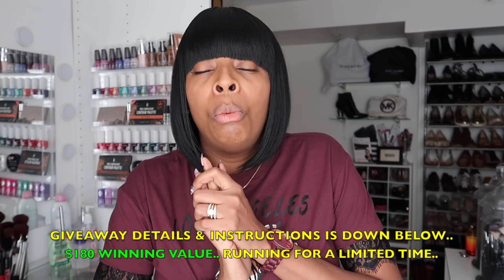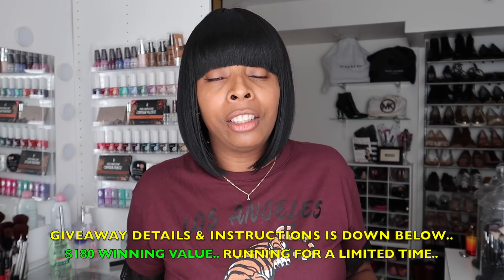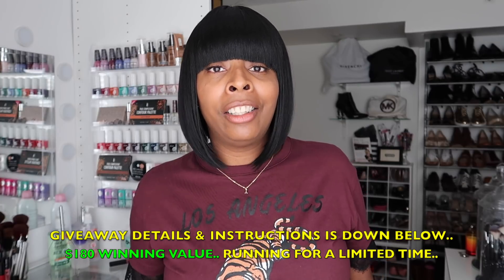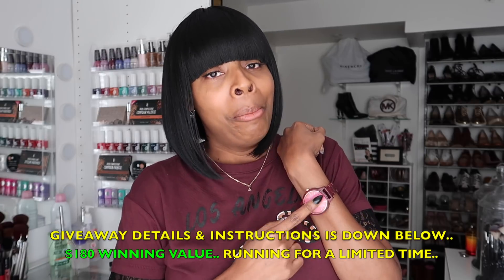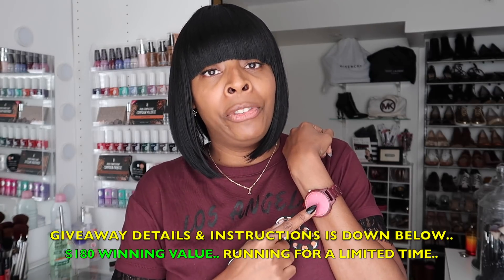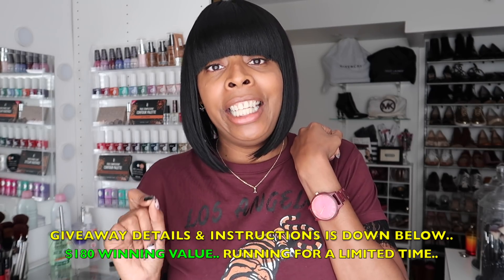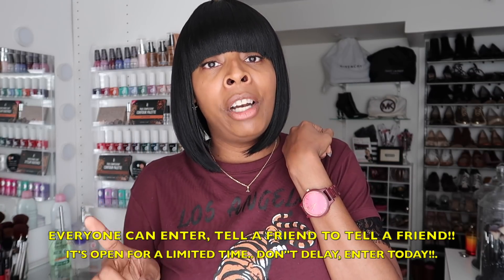It's time I remind you all that I'm hosting a giveaway — yes, glam dolls, I'm hosting a giveaway in an amazing collaboration with JORD Watches. They create handcrafted wooden timepieces, and the giveaway is valued at a hundred and eighty dollars, meaning one lucky glam doll will get a chance to win a $180 credit.